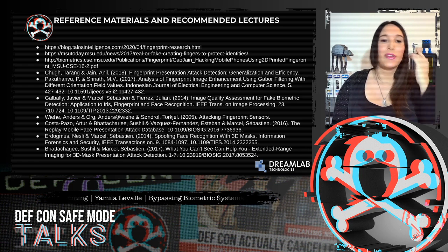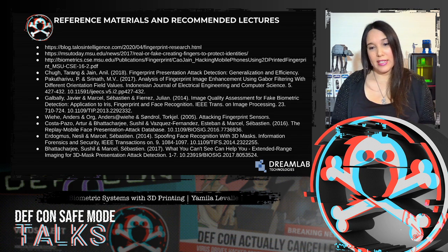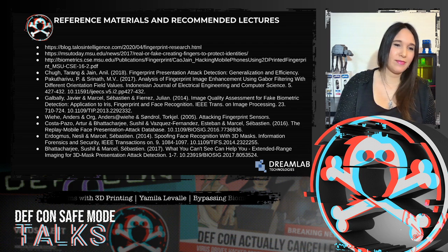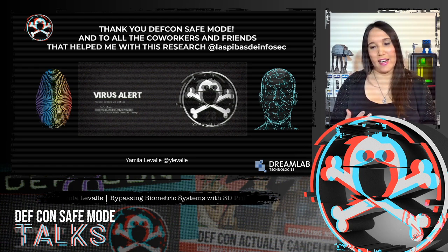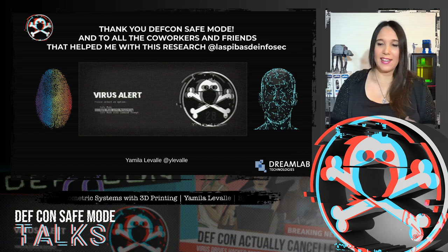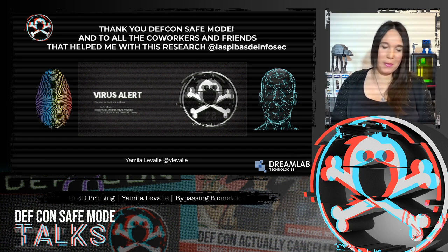Reference materials are listed for anyone interested in exploring these topics further. Thank you — it was an honor to present this talk at DEF CON. Thanks to my co-workers and friends who helped with this research, especially Las Pivas de Infosec, who are always there for me. Stay safe everyone.